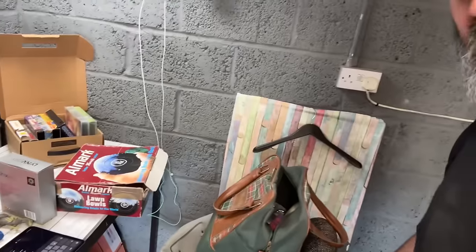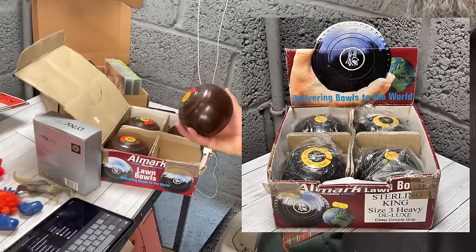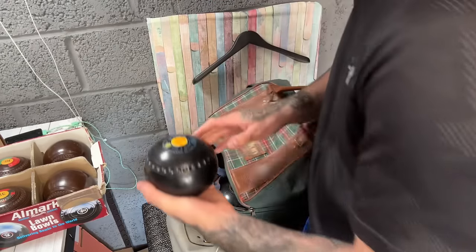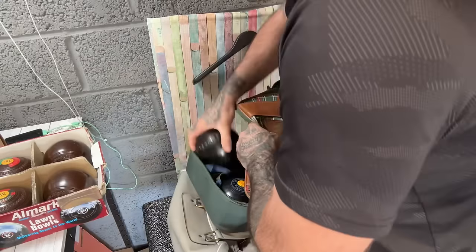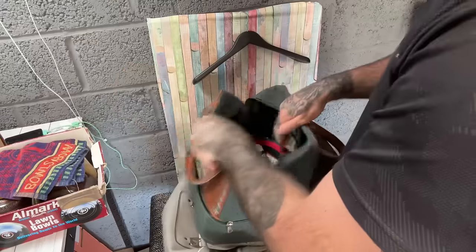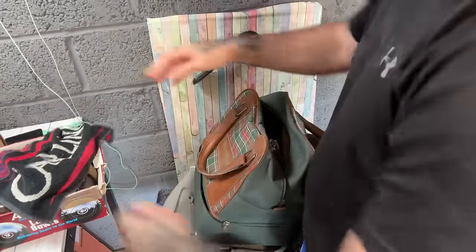I've got three more sets of bowls. They're Taylor Rolfs — so we've got some Taylor Rolfs and some Sterling Kings, size three, which isn't too bad. Pretty nice. I don't know the price on them just yet. And in the top of the bag there's a bowls cloth and a nice little Carling beer mat — there's five quid there.